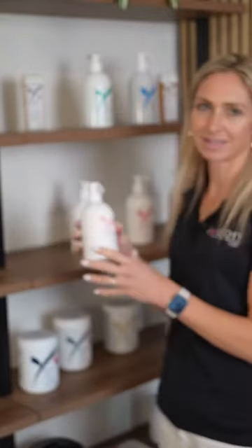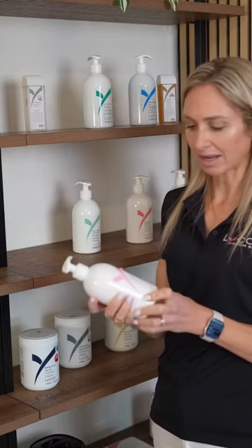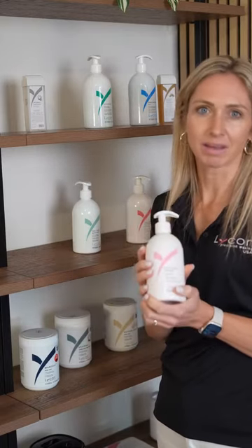The first product I'm going to speak about is the Lycon Soothing Cream. This is an excellent lightweight lotion, perfect for use on any area of the body. It has ingredients such as chamomile to help soothe the skin after waxing.